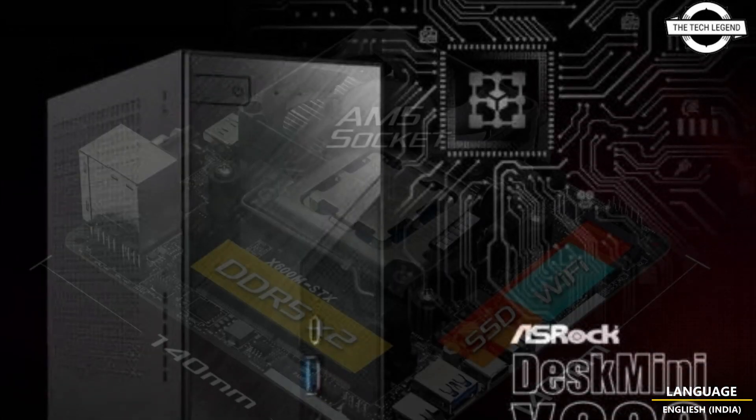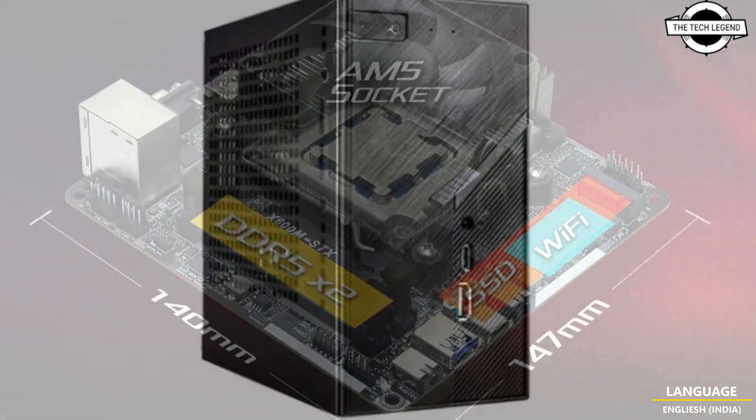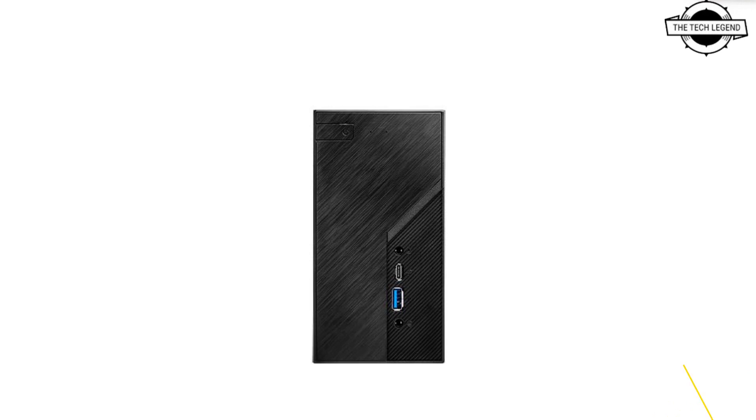It is notable as the first Mini ITX model to facilitate the socket AM5, accommodating the Ryzen 8000G and 7000 series processors with a thermal design power of 65W.